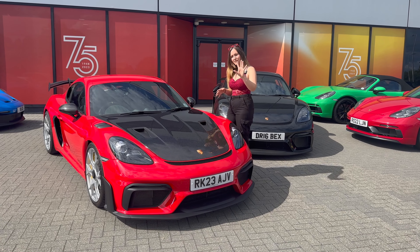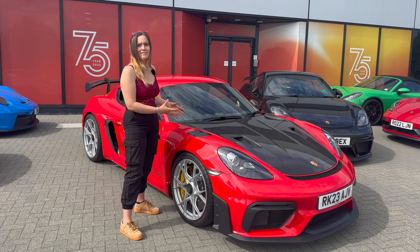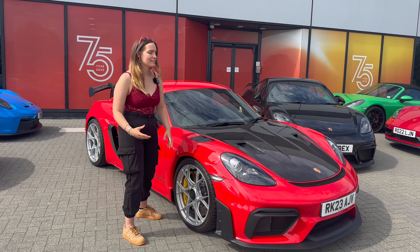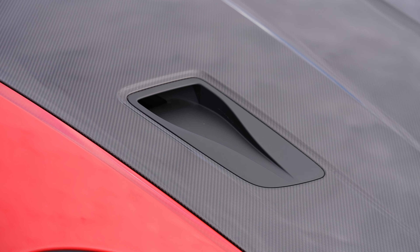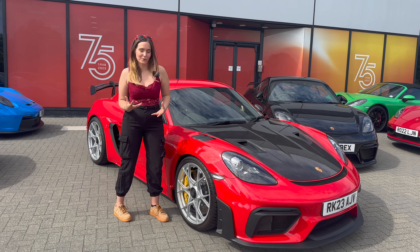Porsche have managed to make the RS 5 kilograms lighter, bringing it to 1,415 kilograms. The airflow from the design of the RS is just incredible. There are a lot of different features compared to the GT4: the carbon fibre bonnet with air vents that cool down the brakes, and ducts on the front wing that reduce pressure in the wheel arch and stop the front from lifting when you're really pushing it.